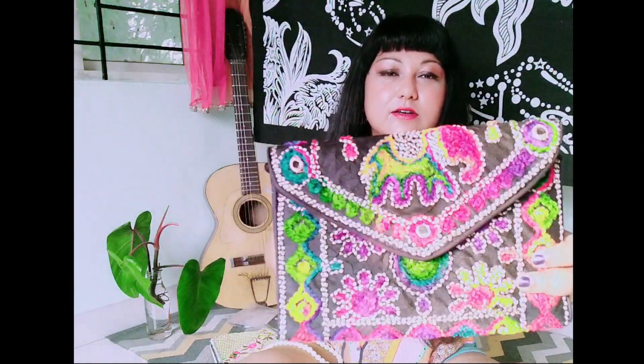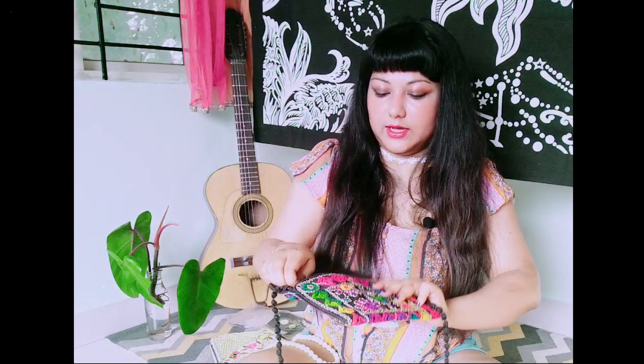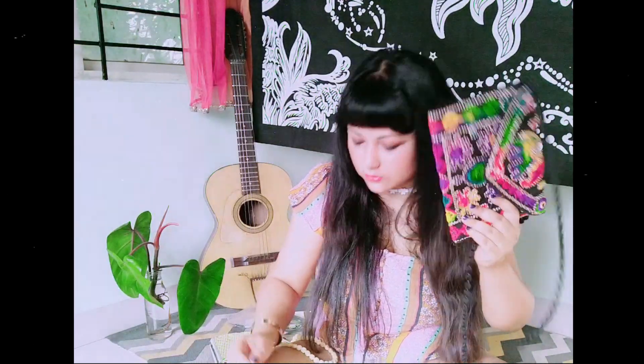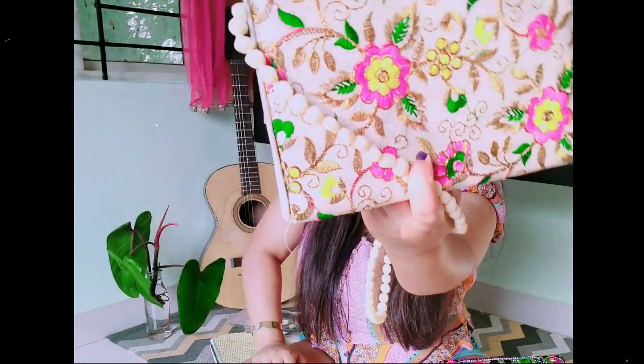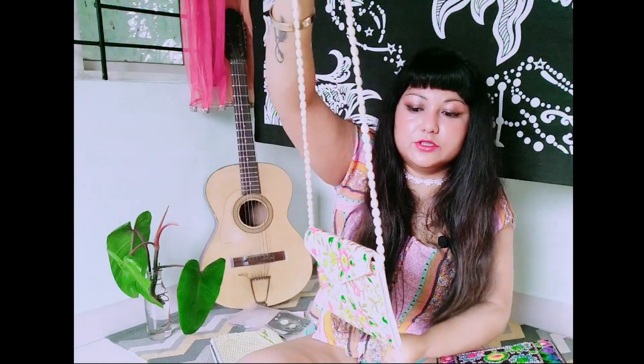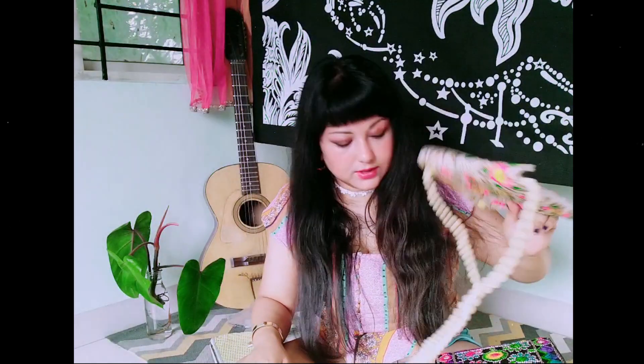Now my favorite part - accessories! First up is a super colorful envelope-style embroidered pouch bag with pom-pom strings, perfect for spring and summer. It has a pocket inside and holds a lot. I got it from Sarojini Nagar in Delhi for just 50 rupees. I also have another embroidered bag with pom-pom strings, also handmade by local vendors - also 50 rupees from the same place.